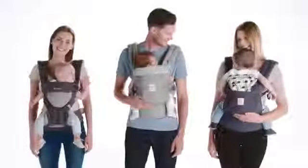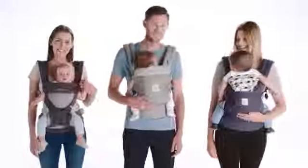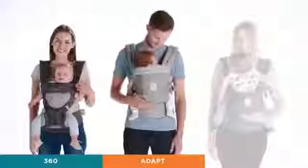With millions of baby carriers sold worldwide, Ergobaby has three different comfortable and ergonomic choices: the 360, Adapt, and Original.